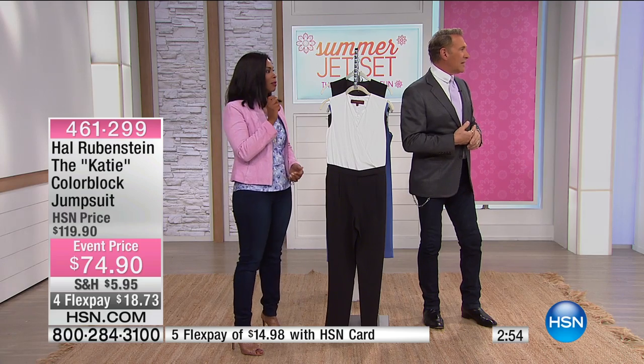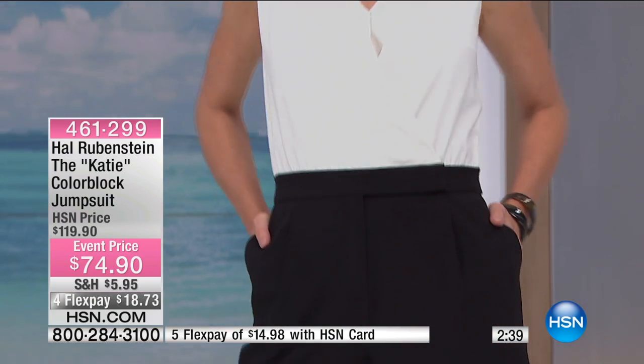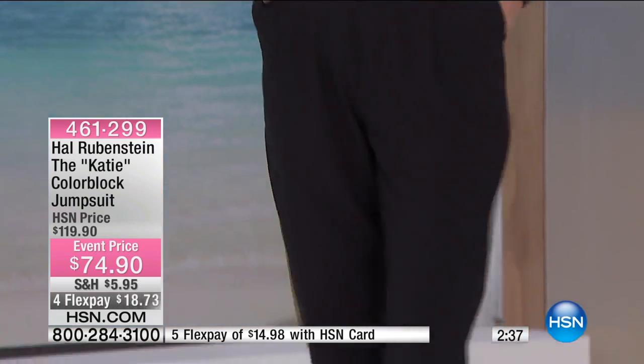Look at the black and white on Stacey — you're going to see this coming up. When we talk about classic, you can't go wrong with black and white. But look how coolly elegant that is. And it's nothing. It has the stretch back. It's nothing.